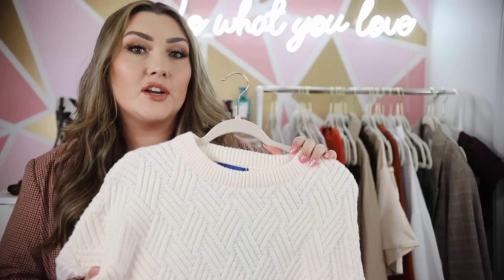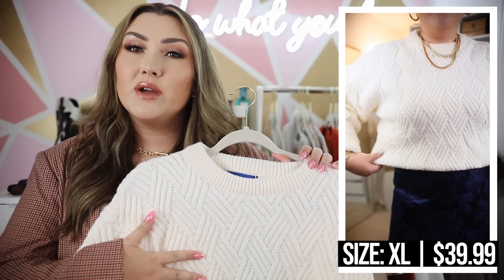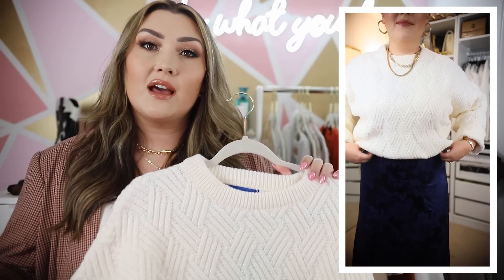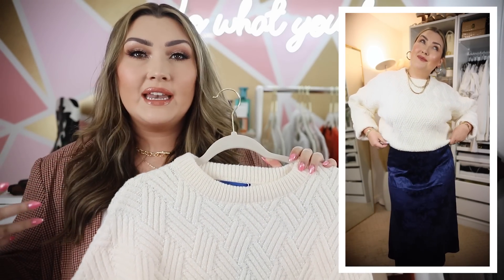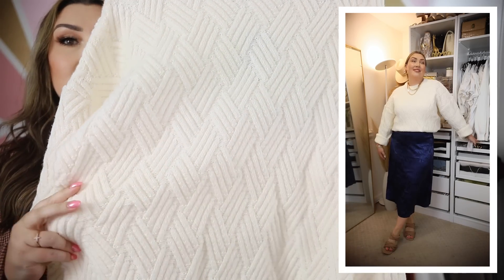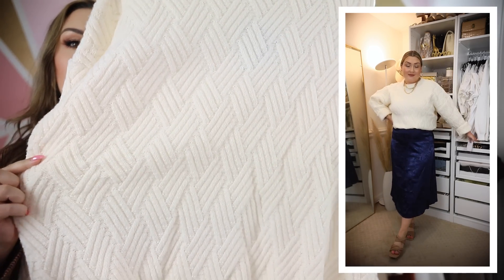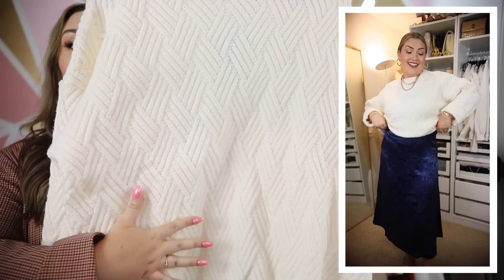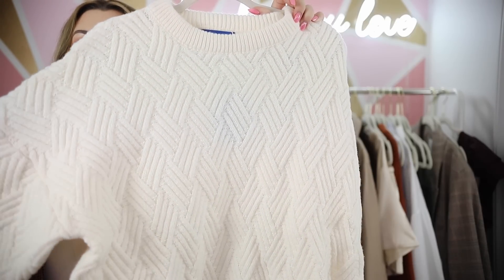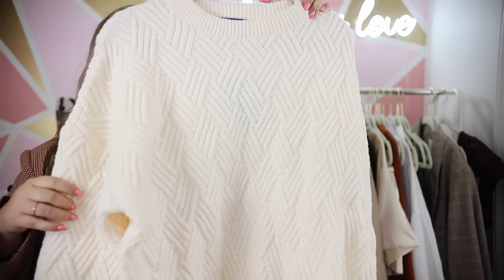Speaking of chunky sweaters, I got this one from Amazon as a dupe for the Free People sweater that was popular during the sale. I bought the Free People one too, and honestly they're not that similar — it's hard to dupe Free People because their sweaters are the perfect amount of oversized, have more of an open knit, and aren't too heavy. This Amazon one has the same knit pattern with a long-line herringbone-like stitch, which I really like and find unique, but it's not quite as oversized and has a closer knit, making it thicker. It's a high crew neck and still a solid quality sweater — Free People is just very hard to dupe.